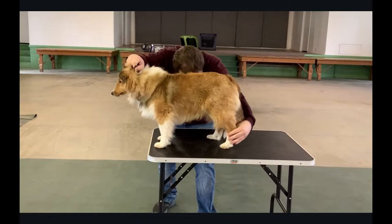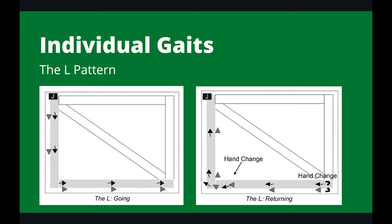A dog on the table is stacked the same way as a dog on the ground. So let's move on to what happens after the exam — we go into an individual gait. Once the judge is finished with the exam, they'll ask for a pattern. We're going to go over two of the most common patterns. The first is the L pattern. In the diagram below, the smaller black triangle with the squiggle is the dog. It's pretty self-explanatory. You'll want to always keep the dog between you and the judge, so you'll need to switch sides. In showmanship, the dog is shown on both sides.